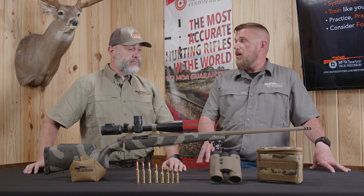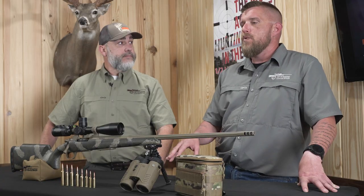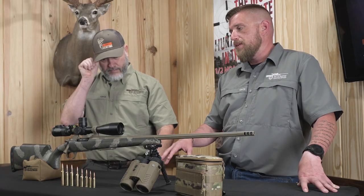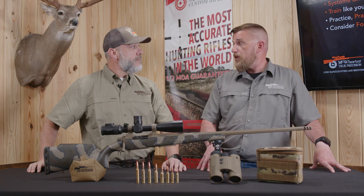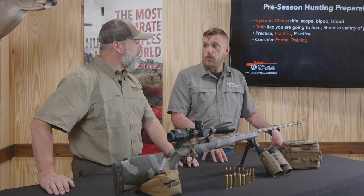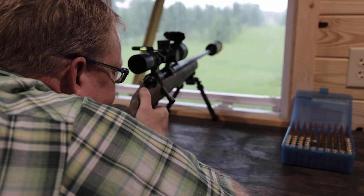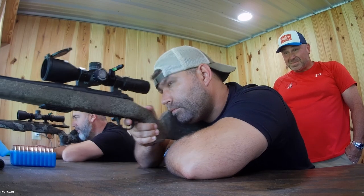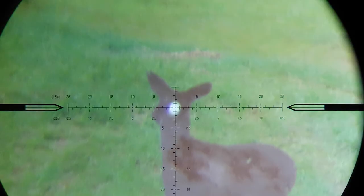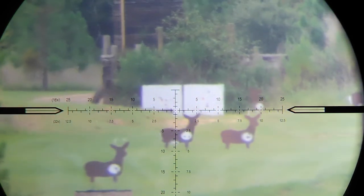Speed kills — and we're not just talking about the bullet, but also how quickly we can put that weapon system into action and get an ethical shot off. I always encourage people to take some formal training. People spend thousands of dollars on all this equipment but never take the time to invest in themselves to improve their knowledge base and how well they can use the equipment. That's one of the great benefits of the True Precision Hunting and Shooting School here at McWhorter Custom Rifles — it runs through the off-season all the way up into September. We're going to dive in, train with all these different pieces of equipment, put them into action, and find out what your limitations are and what you're capable of.